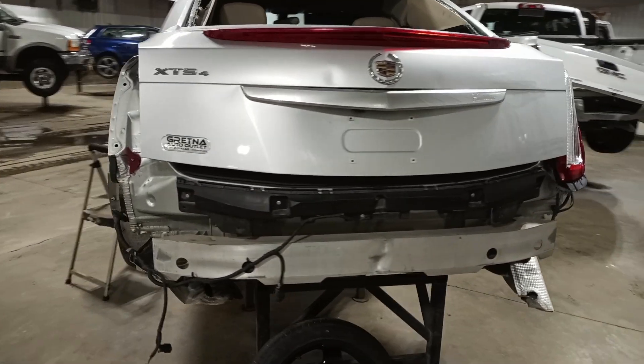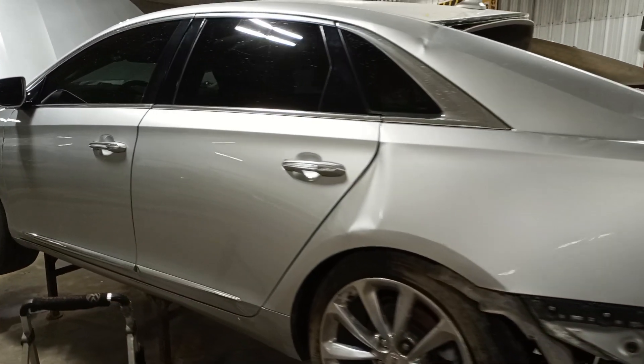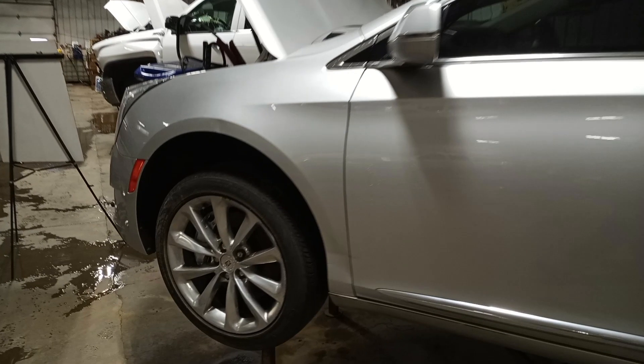It's got a couple dings in it. The front and rear park assist, backup camera. A lot of nice front end parts on this one.